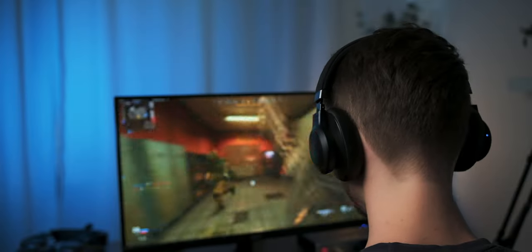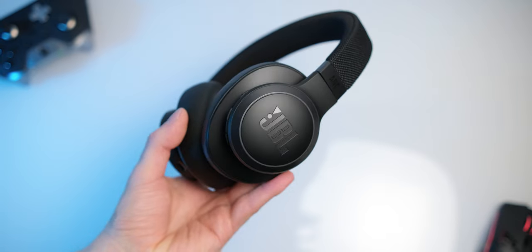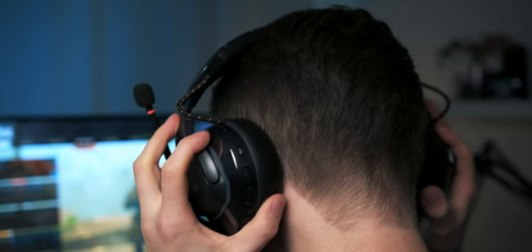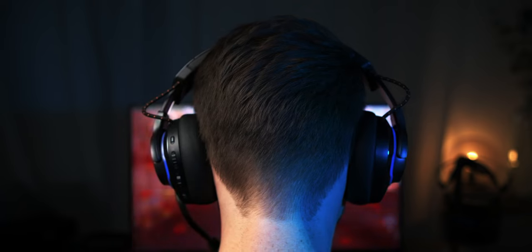So in this video, we're trying to answer the question: can you actually have a good gaming experience with a pair of wireless headphones? What are the drawbacks, and when should you definitely pick up a gaming headset instead? We're going to measure and compare the latency, test the sound quality, and see in which situations you can totally use your wireless headphones — and when you'd better not.